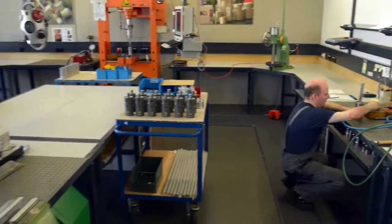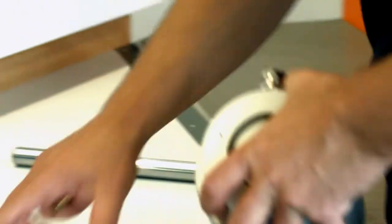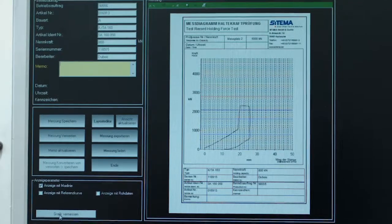The smaller clamping heads are produced in-plant too. They are fitted by hand, then checked for their functionality. The holding force of each individual clamping head is carefully measured, and the test report is archived and allocated to the serial number.